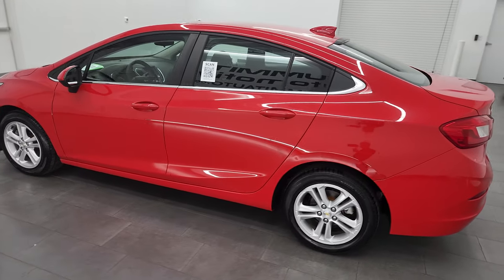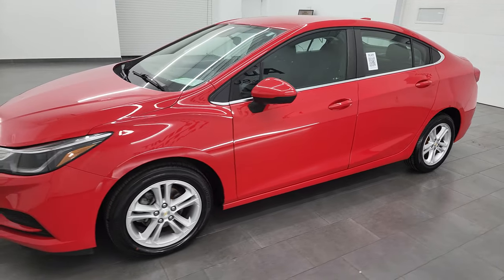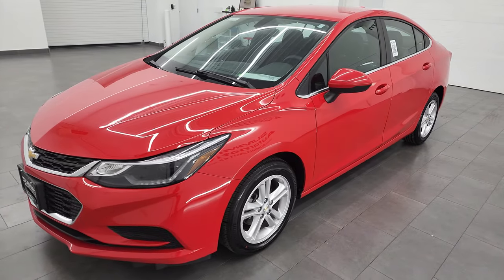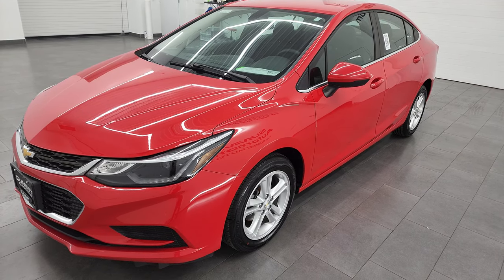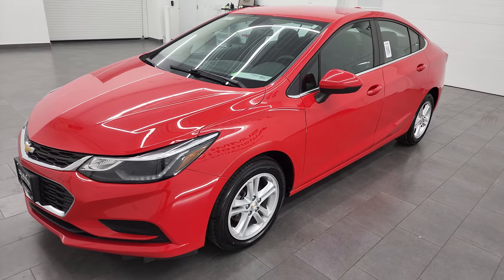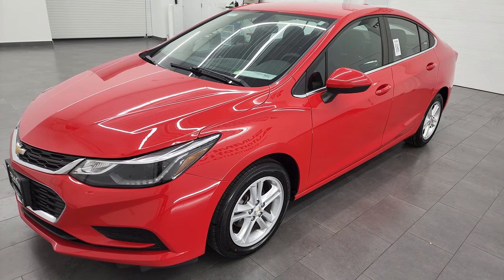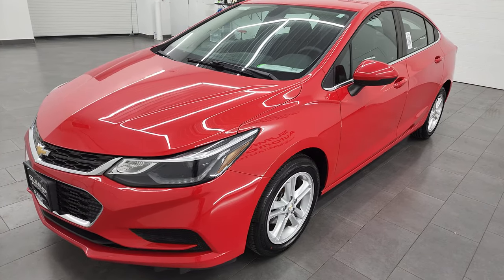This 2017 Chevrolet Cruze has the 1.4 liter turbocharged four cylinder engine, puts out 153 horsepower. This car has been fully safetied and inspected by our service shop, has a fresh oil and filter change, all the fluids have been checked and topped off, and it has four brand new tires and brand new brakes all the way around.